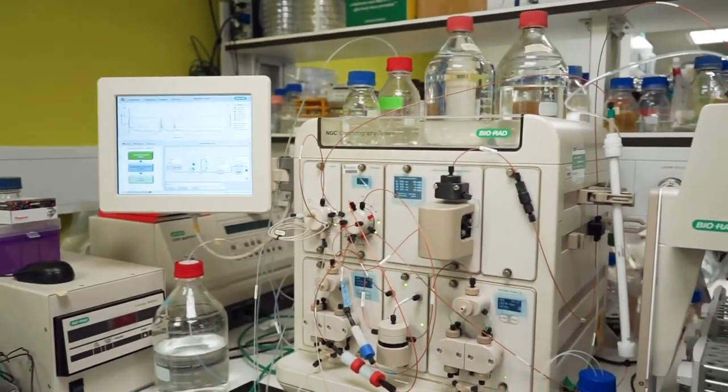For the live COVID virus, we don't work here. This is a normal P2 lab where we don't work with live viruses, so here there's no risk.